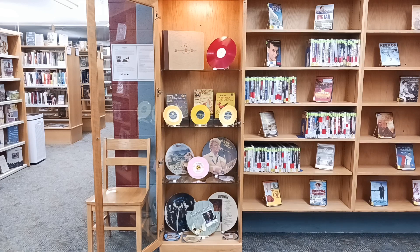The speed of a record is measured in revolutions per minute, known as RPMs, and in this display there are 78s, 45s, and 33 and a thirds, simply called 33s.